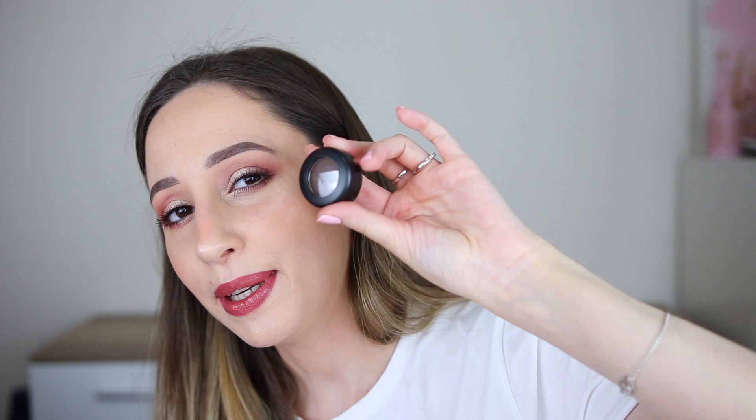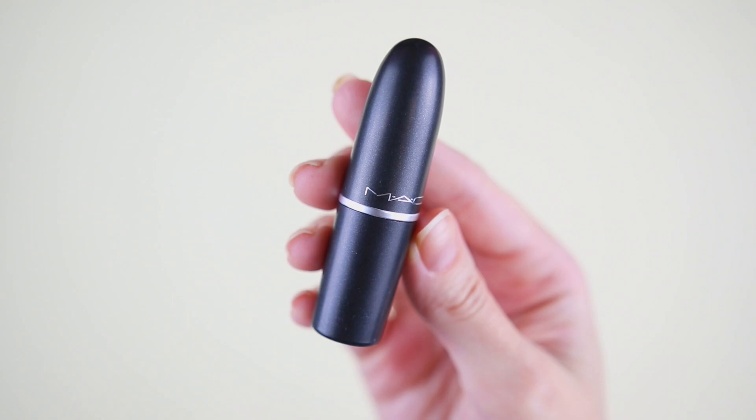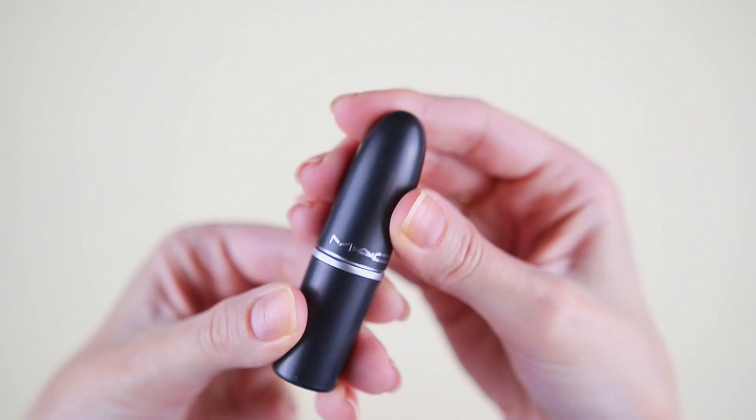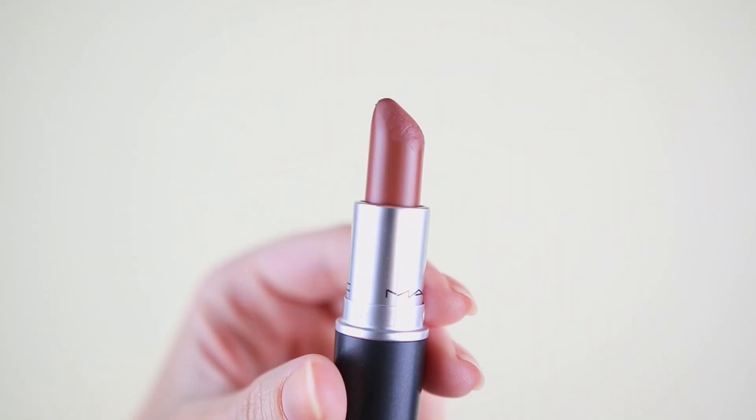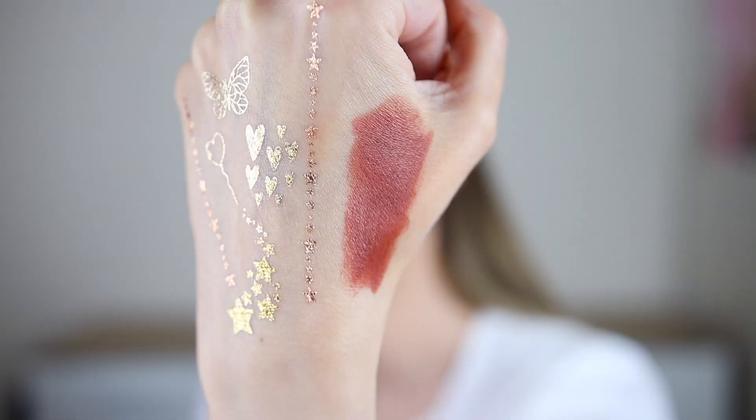Door number four — I think it's the gel eyeliner. Oh my god, it's a lipstick! This one is the matte lipstick in the shade Top. I have never used this color. It is gorgeous — the last couple of months I've been loving brownie lipsticks. It has a very comfortable formula; even though it is a matte lipstick, it's not so drying on the lips. One more full size product — I'm so happy.